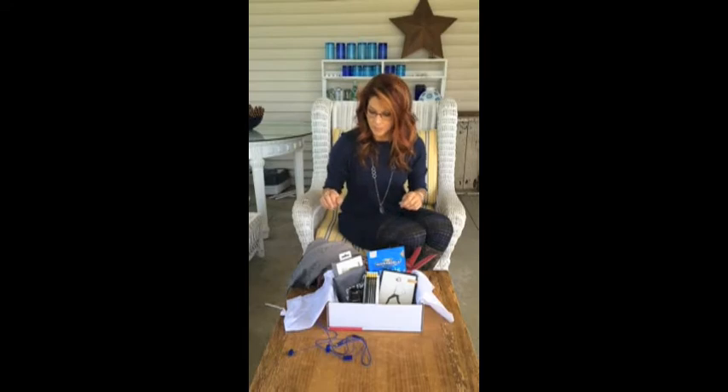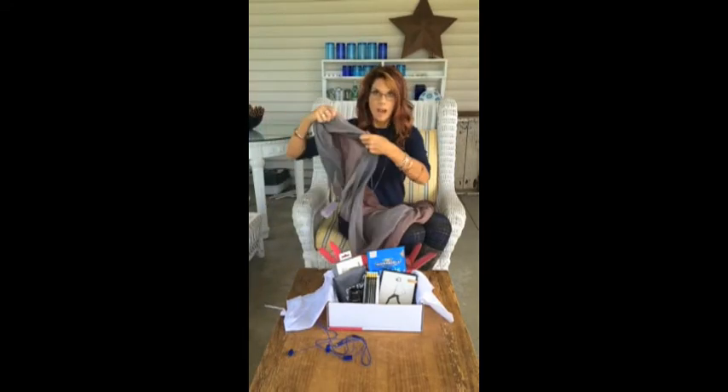It's my second subscription box. I'll put all the details under the video so you can get the lowdown on how to get your own. But let me tell you, it was like Christmas yesterday. So I just want to walk through what's in the box so you can see how incredible it is.